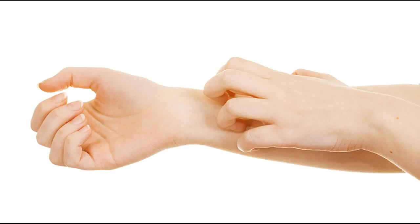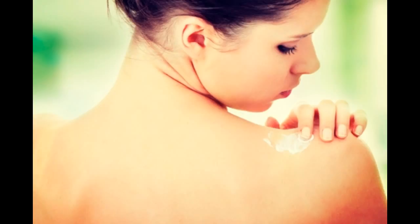Varicose Veins: The Best Treatment Options. Swollen, twisted, and enlarged veins seen under the skin, known as varicose veins, can cause achiness as well as embarrassment. The weakening of the valves causes the blood to pool, stretching the vein and causing it to protrude through the skin.